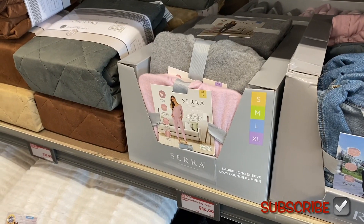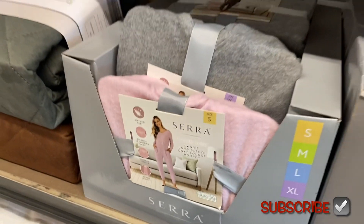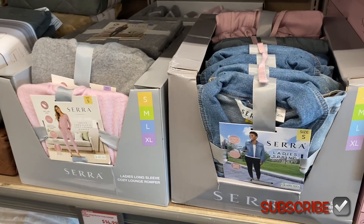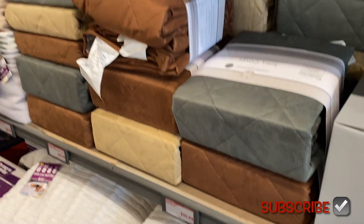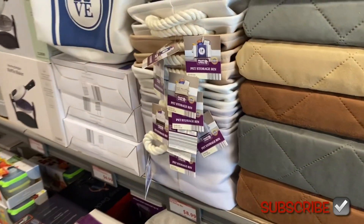They have a ladies long sleeve lounge romper for $14.99 — I didn't realize at first it was a romper. They also have a spring jacket for $18.99, and then a sofa cover — I thought they were blankets at first — in quite a few different colors for $19.99.